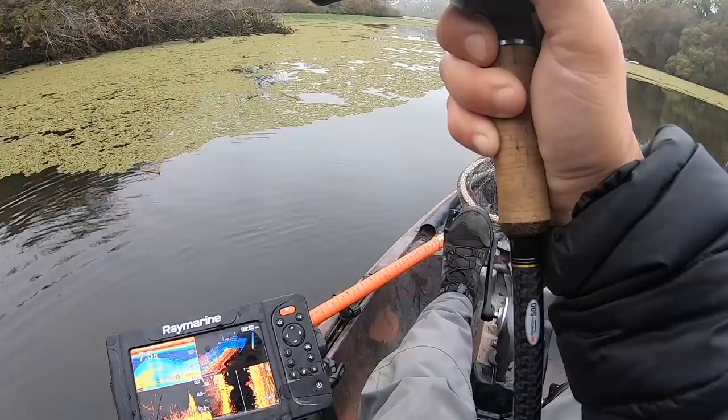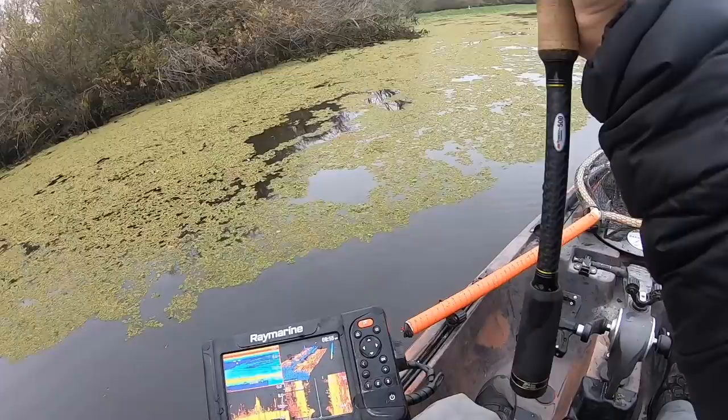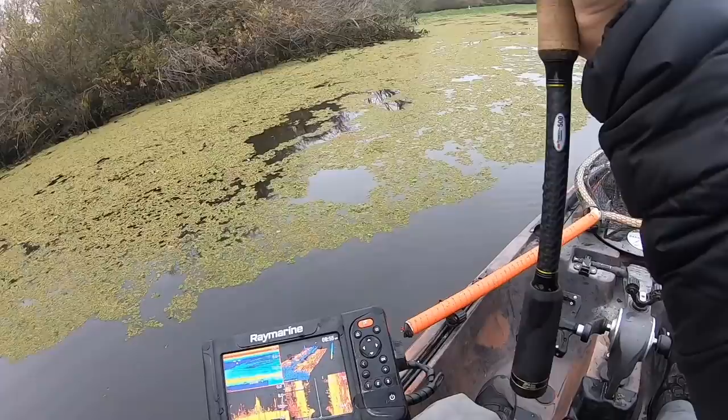I either got hit or hit a branch. Could have been a branch — with a one and three-quarter ounce weight hitting a branch, it feels like a bite sometimes.